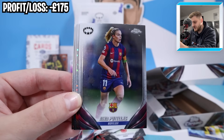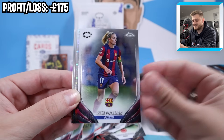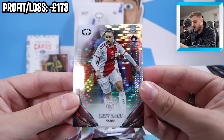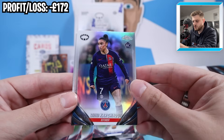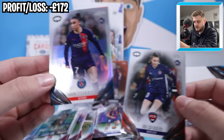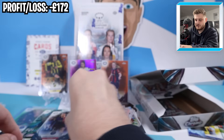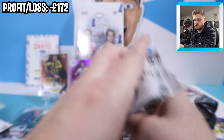We've got Alexia Putellas - that's another big player we want to see hit in one of these boxes. We've then got Chastity Grant, a nice rookie for Ajax on the Pulsar. And we've got Sakina Karchawi, one of the women's team of the year players - French international for PSG. And a B-Sprung for Rosengard rookie as well.